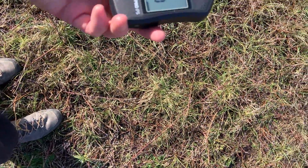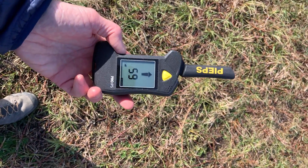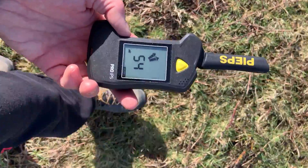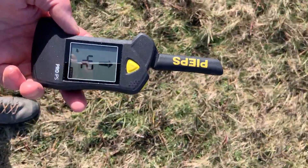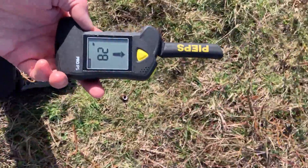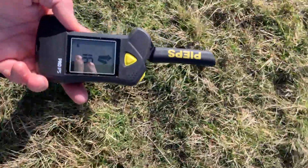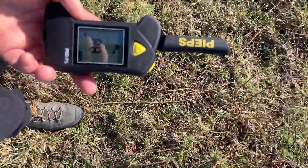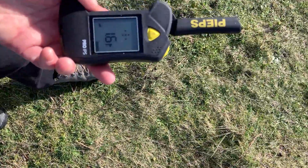I've got a signal — it says 61 meters. I can tell you it's actually about 40 meters, but that's not too bad. All transceivers over-read in this situation in my opinion. It's a little bit more erratic than previous searching I've done with this transceiver, so it is definitely being interfered with. But as the signal gets stronger it's performing pretty well — just over-reading more than perhaps before.